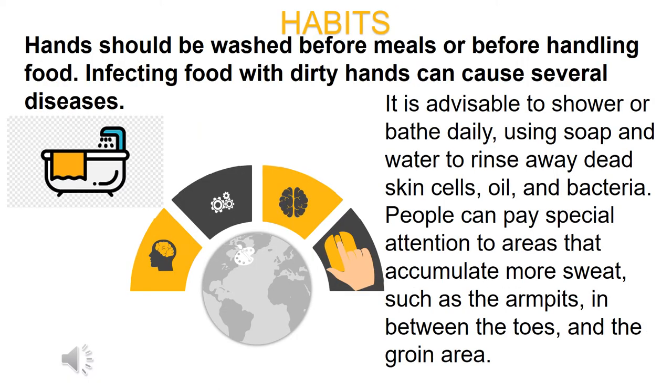Hands should be washed before meals or before handling food. Infecting food with dirty hands can cause several diseases. It is advisable to shower or bathe daily, using soap and water to rinse away dead skin cells, oil, and bacteria. You should pay special attention to areas that accumulate more sweat, such as the armpits, between the toes, and the groin area.